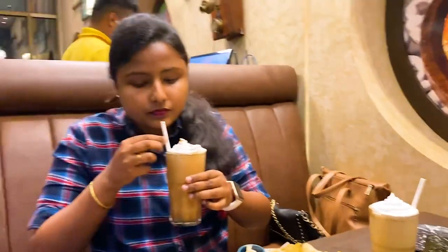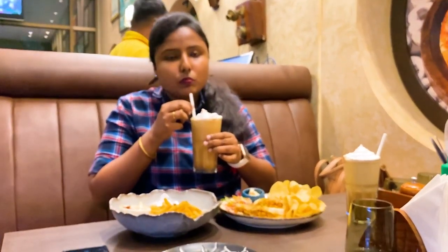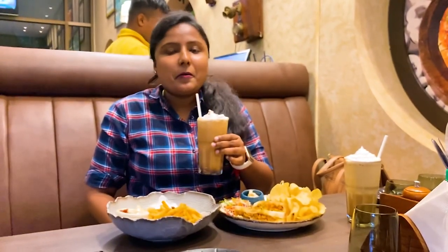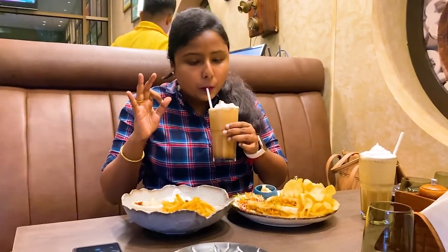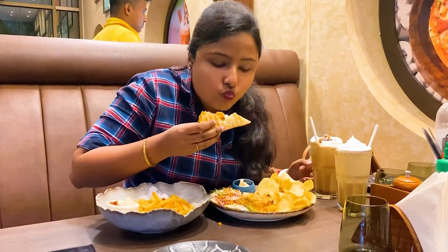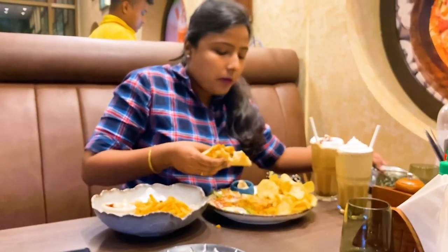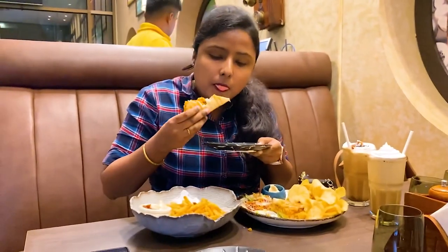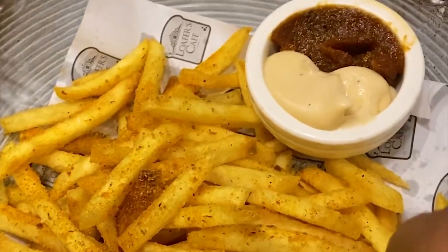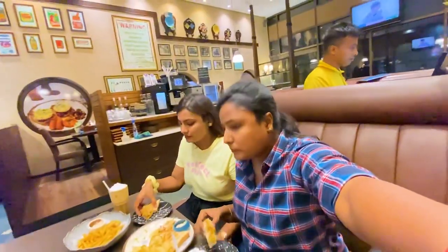I took one sip and it was very thick and very tasty. If you guys are going, it is recommended — you can try the cold coffee mocha.